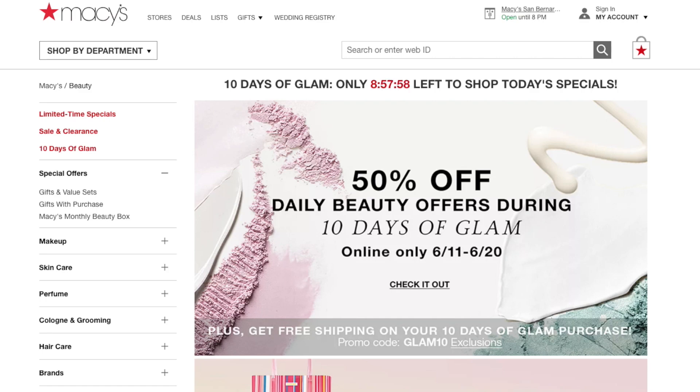Hello everyone, thank you for tuning in today. Today I would like to talk about a current beauty sale occurring with Macy's. Macy's is having their 50% off daily beauty offers, which is a 10 Days of Glam. It basically starts online starting today from June 11th through June 20th, and you get free shipping for all 10 days using the code GLAM10 on your purchase.